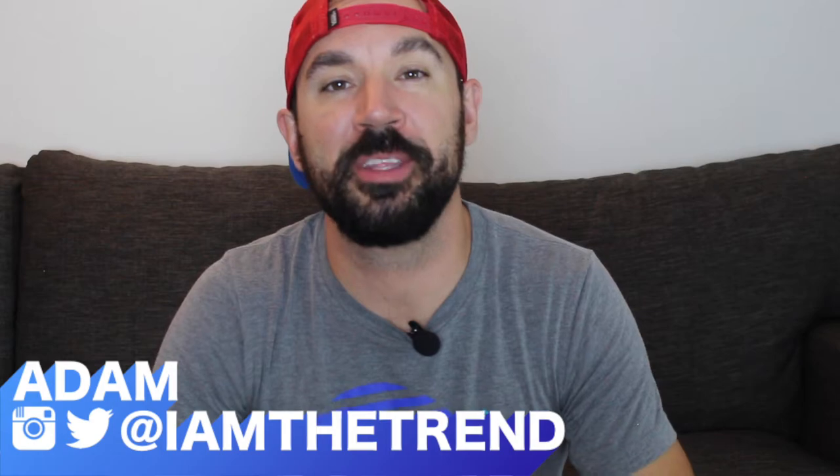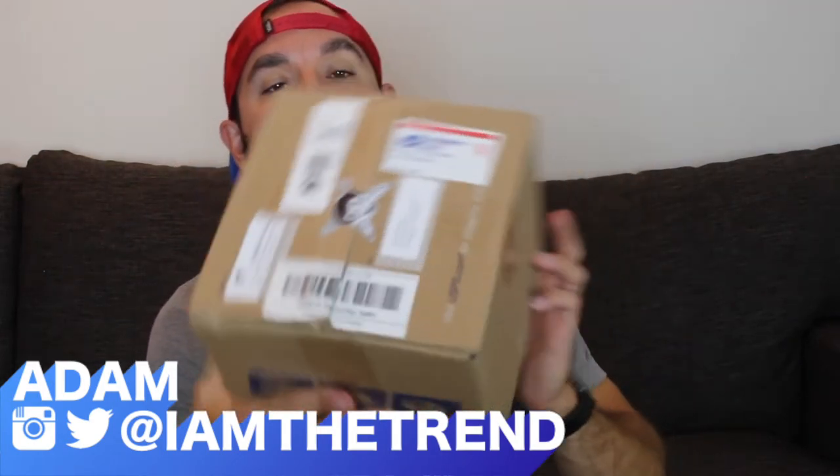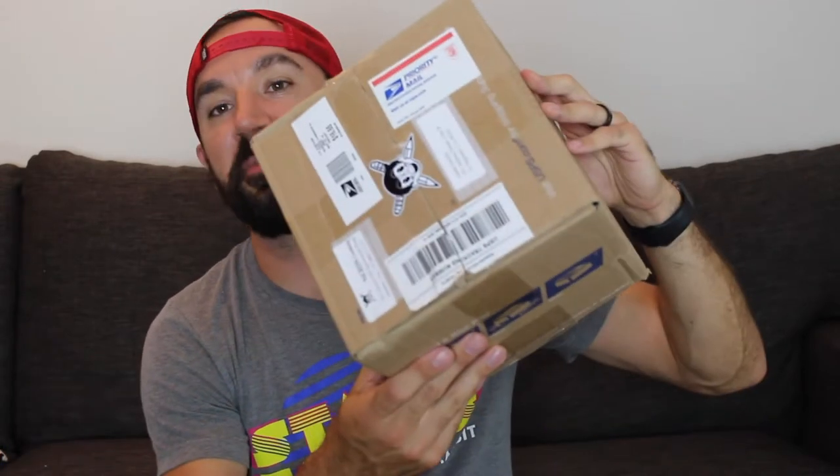What's up everyone? Adam from I Am The Trend, and in this video we're going to unbox this box from Nerds Clothing to see what they've sent us. Large package, so I'm kind of interested to see what they sent. I believe there's going to be something more than t-shirts in here, but maybe it's just a whole box of t-shirts. We'll see. So stay tuned. Let's do this.